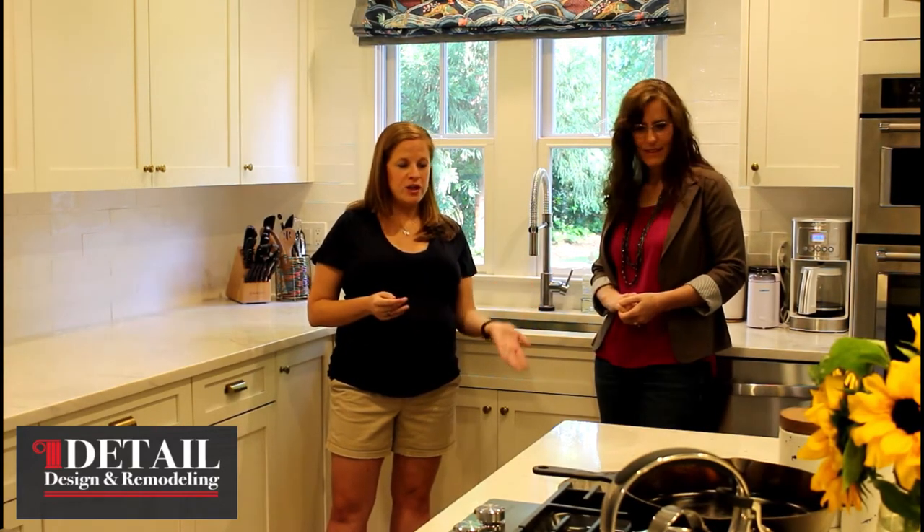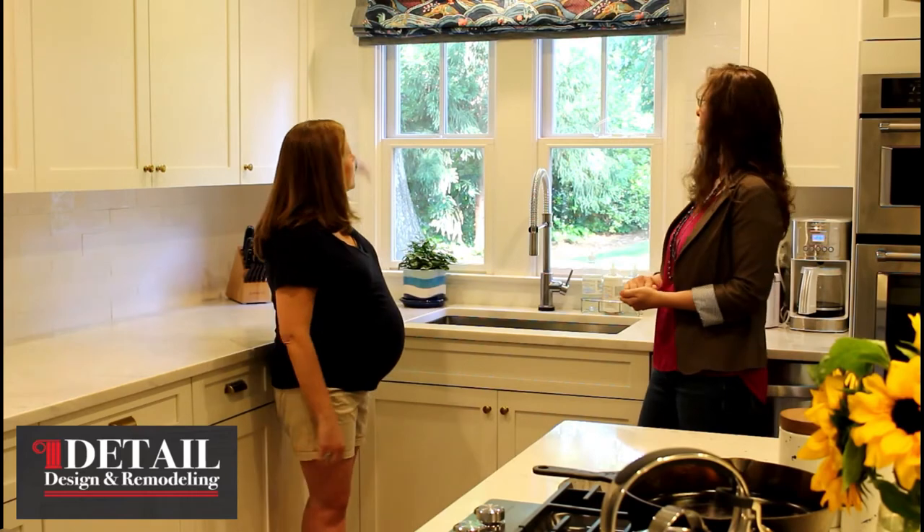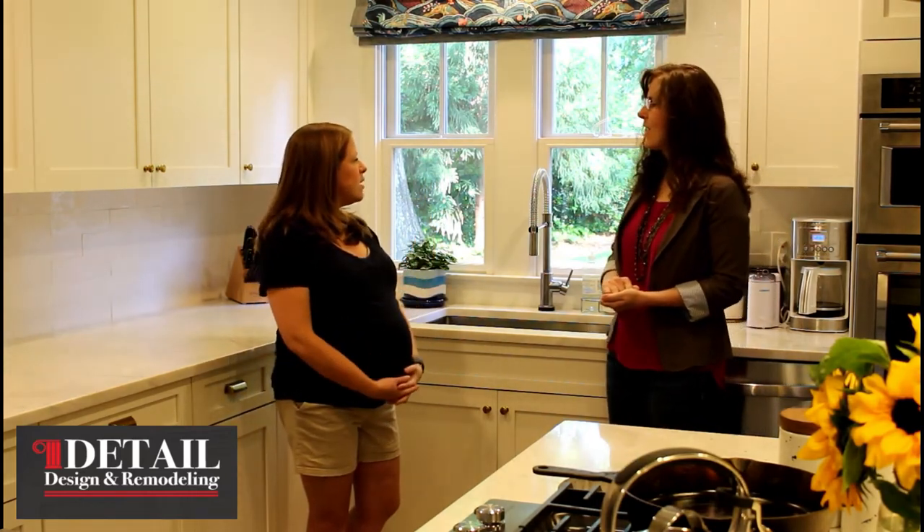We had some strange nooks on the sides of the island. We ultimately removed the shelves from one side to make it hold pans, and on the other side we left one shelf and made it more decorative for cookbooks. We also took the backsplash all the way up to the ceiling, which helped bring your eye upward and make the ceiling feel a little bit higher than it was before.